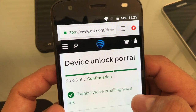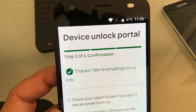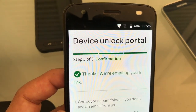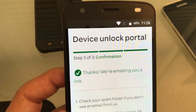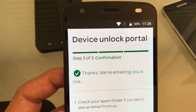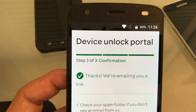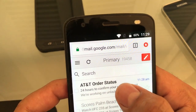We submitted the request and it says 'Thanks, we are emailing you a link.' Usually 99% of the time they send the email right away — maybe within five minutes. They say it can take up to 24 hours, but if you don't get it within 10 to 30 minutes, something may have happened and you should wait a couple of days and submit again.